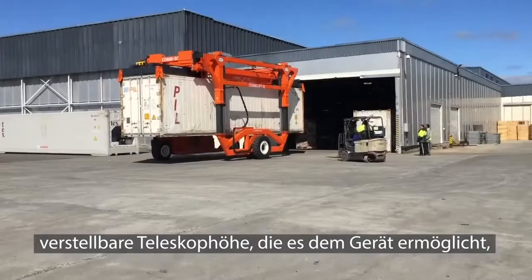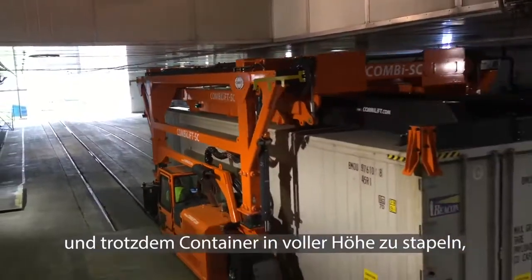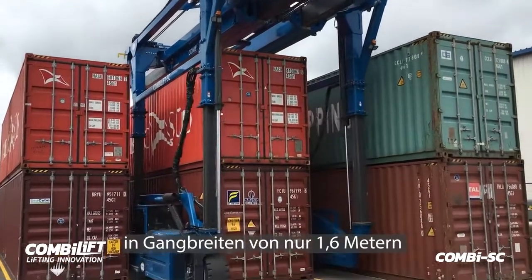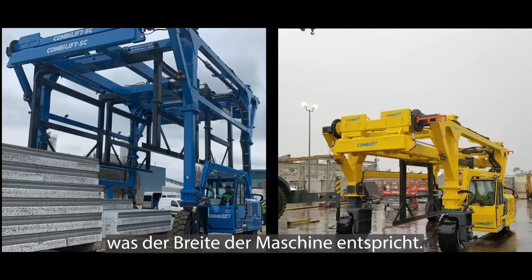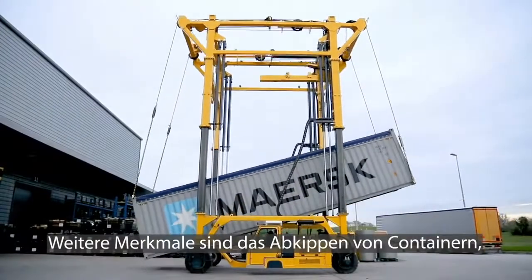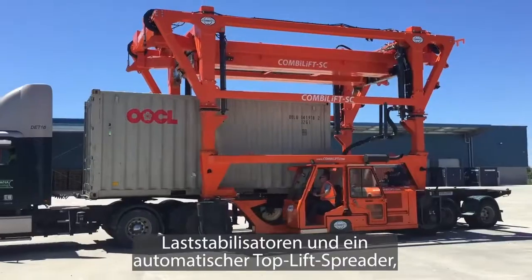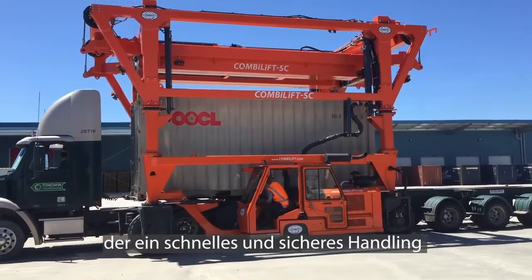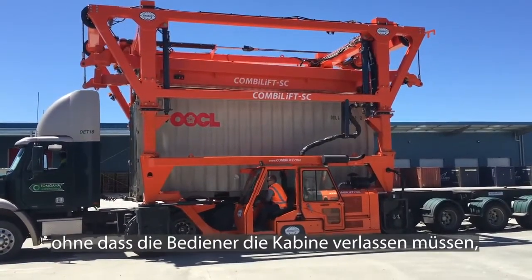Adjustable telescopic height, allowing the truck to travel through low doorways yet still double stack full height containers in aisles as narrow as 1.6 metres or 5 foot 3 inches. Options also include machine width, container tipping, load stabilisers, or even automatic top lift spreader, enabling fast and safe handling of up to 20 containers per hour without operatives having to leave the cab.